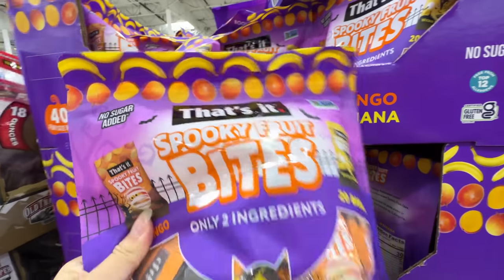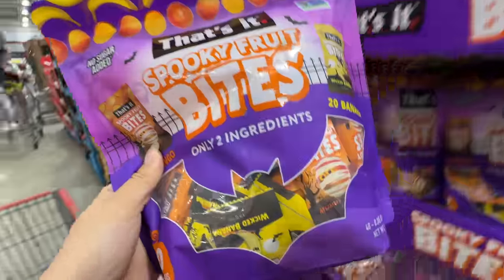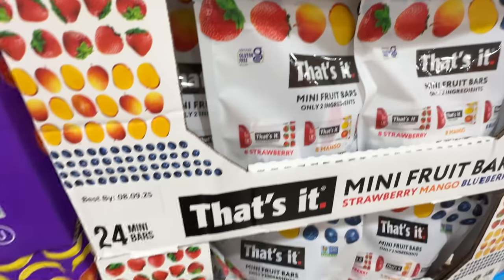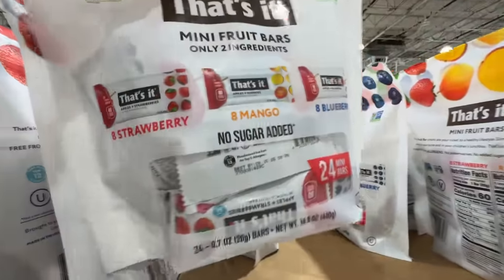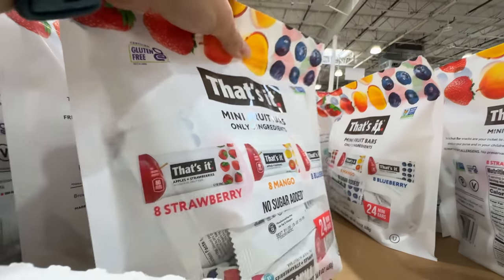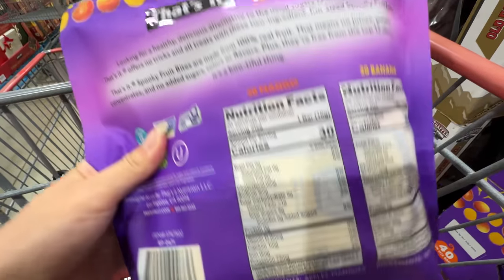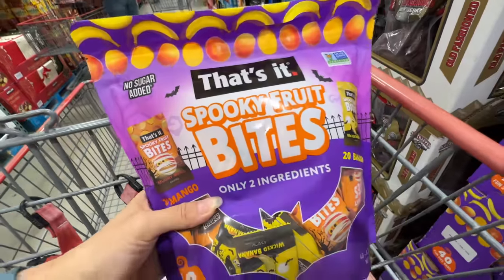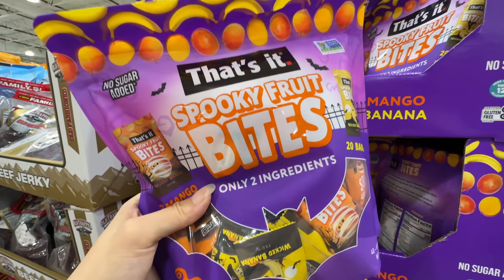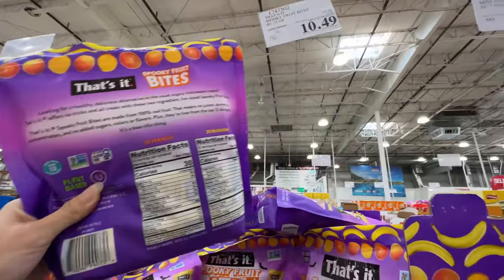This one is on sale — That's It Spooky Fruit Bites, only two ingredients. $3.50 off, right now $10.49. I love the That's It Fruit Bar — this one is so good. If you need Halloween candies, get this one. Really good ingredients, really good price. It's just apple and then another fruit for flavor — apple mango, apple banana. No sugar added. This is the best — if you want a healthy candy that's on sale, grab this one.